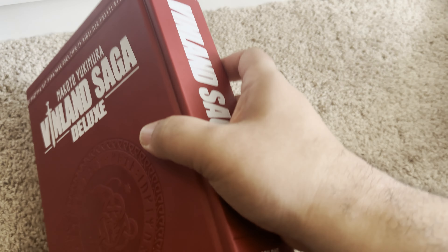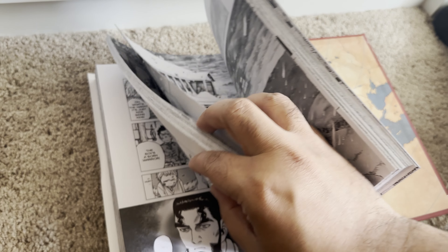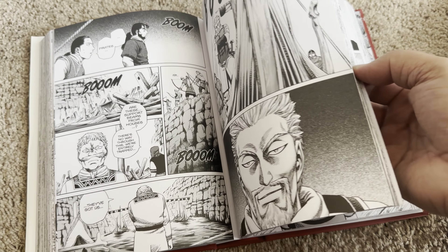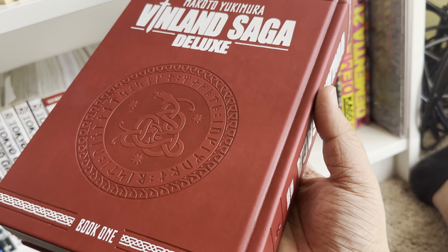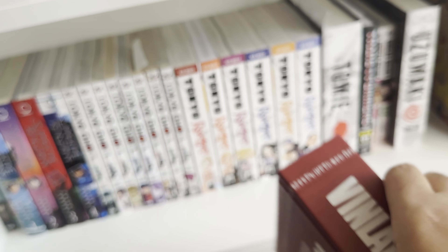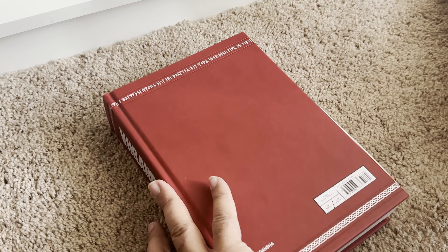I got Vinland Saga here — these deluxe books. Very well-known, very popular series right now. I personally haven't seen a lick of this so it's going to be exciting to dive into. I hear it's good — it's Vikings and stuff, can't go wrong. This deluxe edition book is so freaking clean, it's so smooth, feels almost leather-bound. The pages are bigger than the regular tankobon format. Going to be a very fun read.